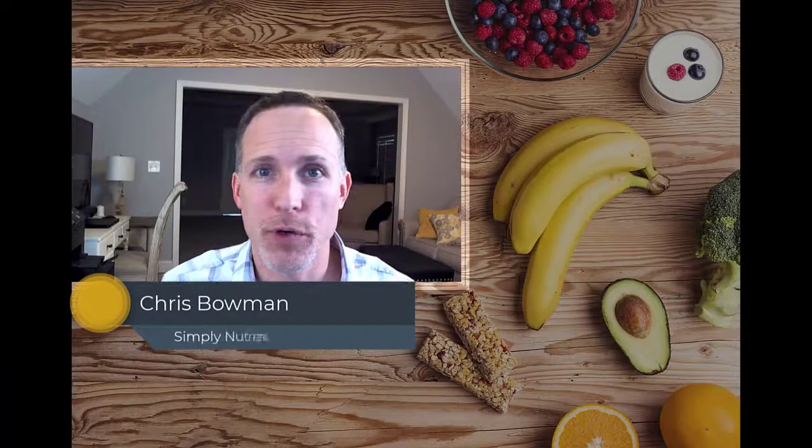Hi there, Chris here with Simply Nutrients, and today we're going to be talking about the eight signs that you may be magnesium deficient.